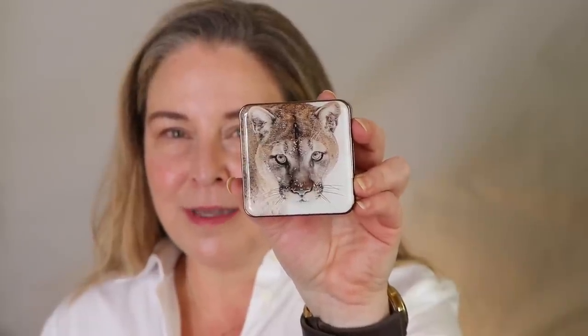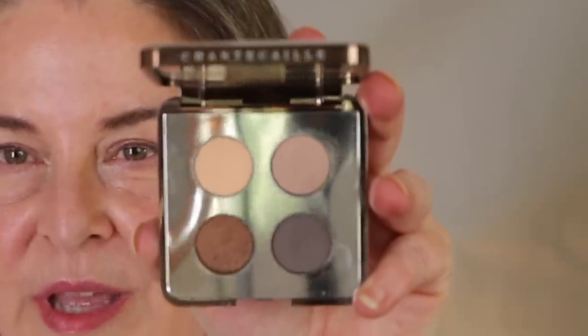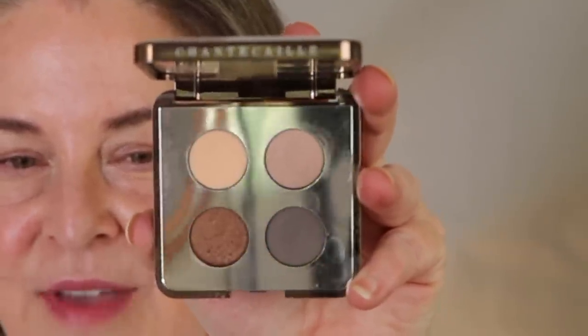I will do a video on one-and-dones soon. Another one I really like was a limited edition - Chantecaille. Not a lot of product, but this is such a fantastic neutral palette. Only four shades - nothing to get confused about. I'm just going to do a quick swatch. They're really nice formulas - so easy to work with. It's a great one.